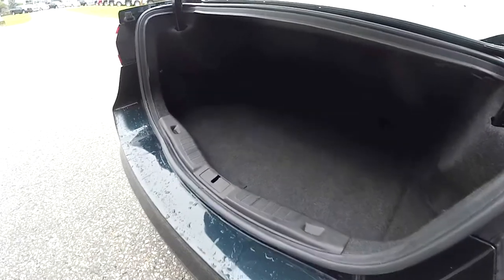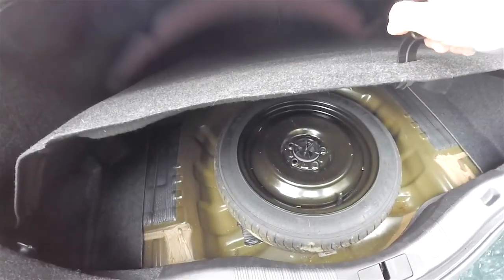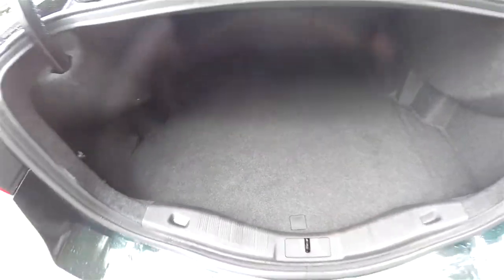Looking at the luggage area, it is very nice and spacious. The low lift-over height means ease of loadability, and it is also illuminated. Underneath the floor you do have a compact spare tire with jack and tools.